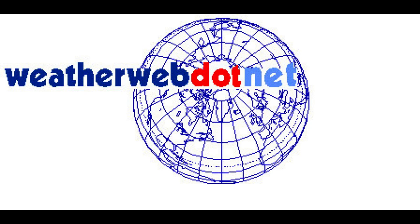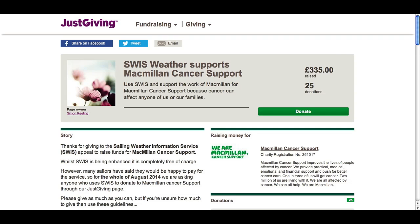Hi everyone, it's Simon Keeling here at weatherweb.net on Tuesday the 5th of August. Thanks again for watching. We're having a fundraising month this month for Macmillan Cancer Support. Weatherweb.net is completely free of charge - we don't charge you for the use of the site at all, and all the information on there is free. What we're asking this month is for you to donate as if you were a subscriber to Macmillan Cancer Support.